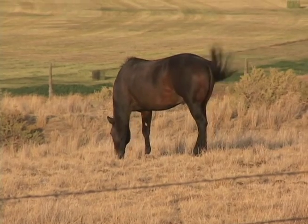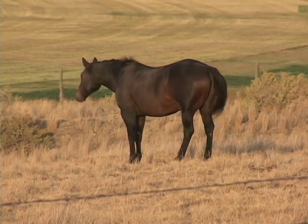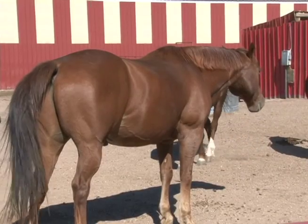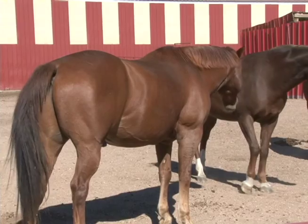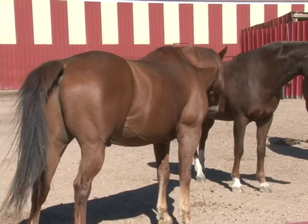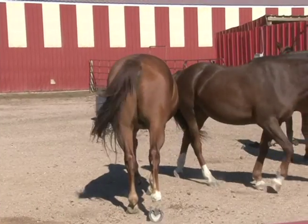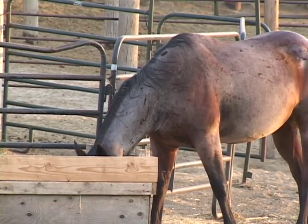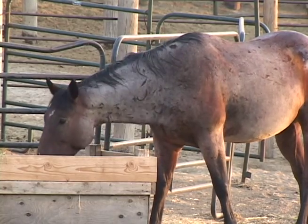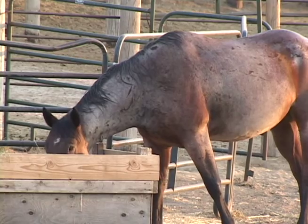If he is being ridden some and we're concerned with keeping him in good body condition — such as he is now — talking about the amount of fat over his neck, over his ribs, and then over his croup, hips, and hind end, he should consume at least 2% of his body weight in forage. If the owner does want to add some concentrate to his diet, then no more than 0.5% of his body weight should be added in the form of a concentrate, such as a grain.